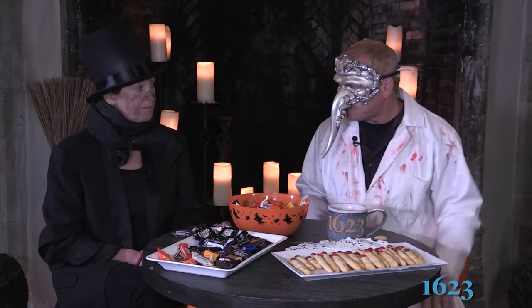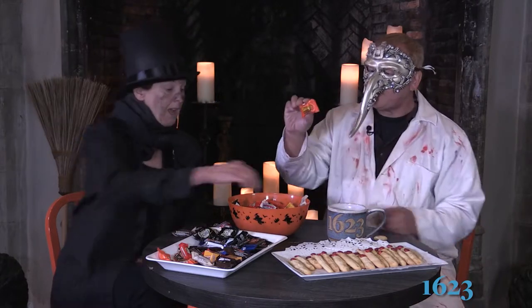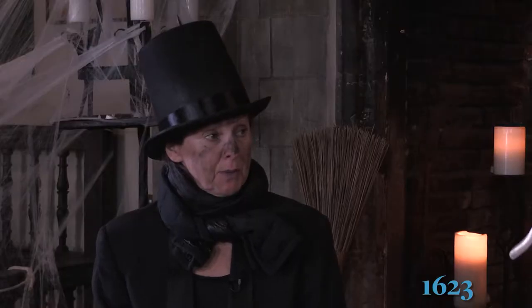There are some candy bars missing here — the Hundred Grand Bar, which is one of the underrated ones. Payday — that's a Lisa Smith favorite. And we have Heath Bars, which are kind of the grown-up version of Halloween candy. Do kids want Heath Bars? I do not like toffee. It's too hard. I always feel like I'm going to break a tooth.